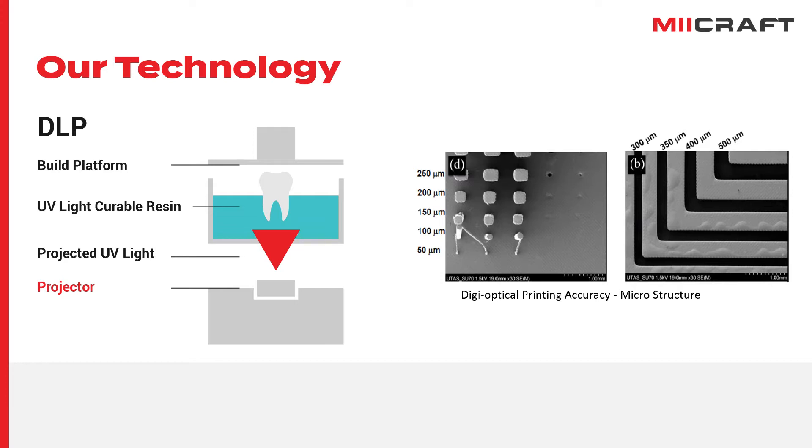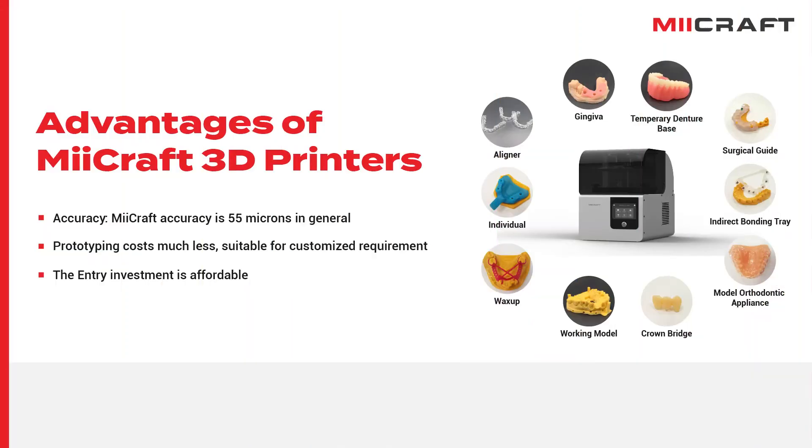MiCraft 3D printers help users produce parts with high accuracy and efficiency, making them perfect for producing dental appliances and models such as removable dies, temporaries, surgical guides and aligners.